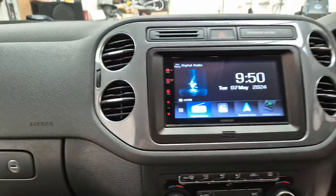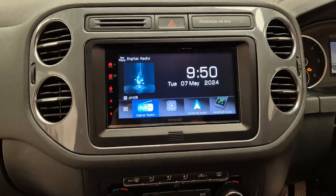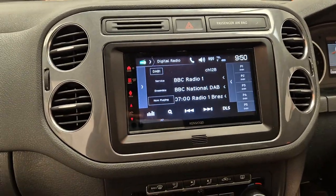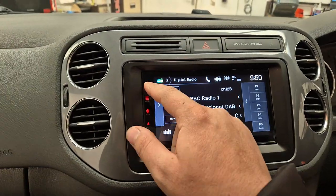This vehicle has come in for the DMX 7722 tabs. So this is a DAB head unit. It's also got wireless and wired Android Auto and Apple CarPlay.